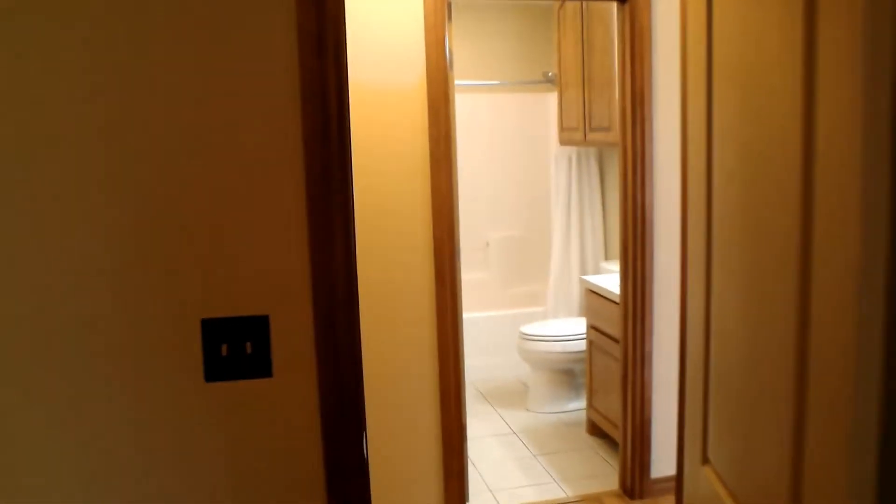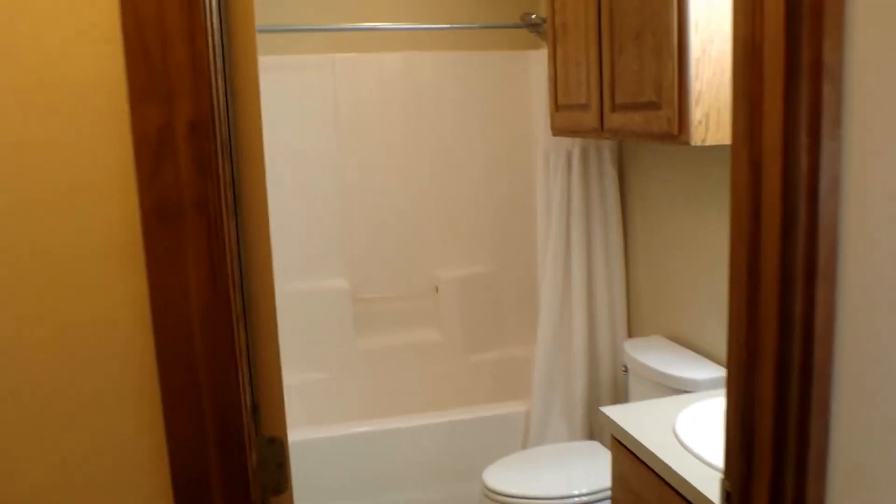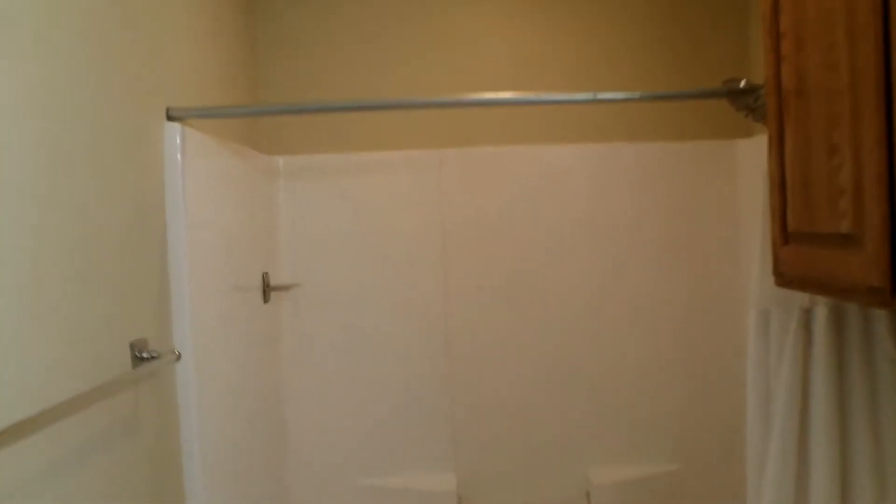We're walking back into the hallway. We're going through the doorway straight ahead of us. And here we have the first bathroom. It has a full-size shower tub and a single vanity sink.